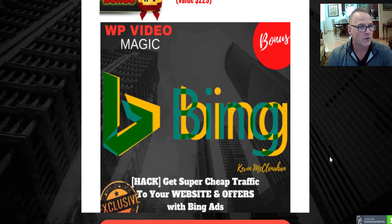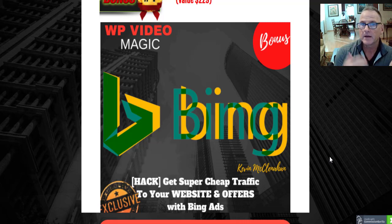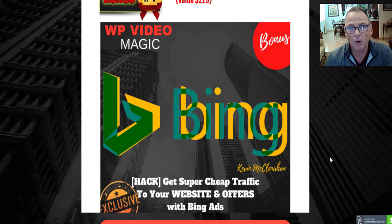Bonus number four is Bing Ads — a master class in Bing ads. Get super cheap traffic to your website and offers on the Microsoft network. We're talking three cents to thirteen cents per click; in the make-money-online niche it's between six and seven cents per click. If you're paying six cents for a click but making a dollar on the conversion, that's a trade you'll do all day long.